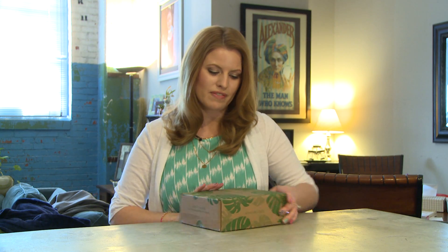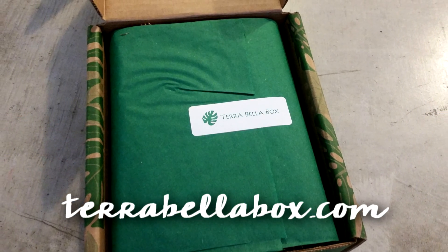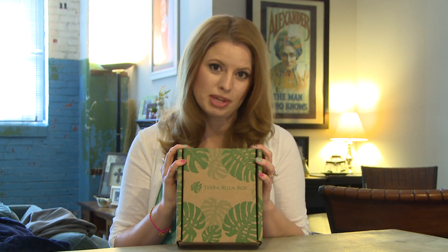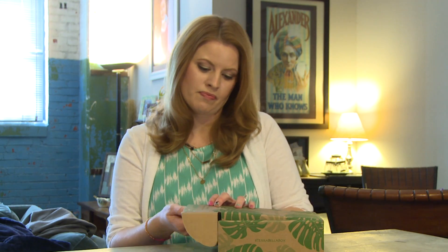Hey everyone, welcome to this box rocks. If you've never joined my channel, we explore new subscription boxes I find all around the internet and see what it's all about, and I share them with you so we can all know if it's worth getting or not. Today I have the Terra Bella box. I received this box for review — I've never gotten one before and haven't looked at any spoilers. Terra Bella box contains five to six bath and beauty products every month and it is $34.95 plus shipping. If you get a longer subscription, the price goes down the more months you purchase.